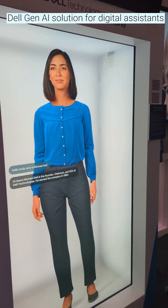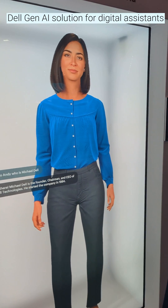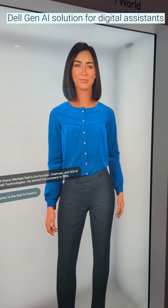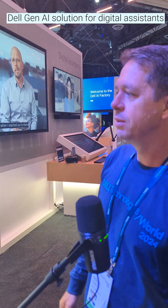You can ask your questions — I'll ask her a typical one, like: what is the Dell AI Factory? So this will send it in. It's using the RAG model — Retrieval Augmented Generated Model.